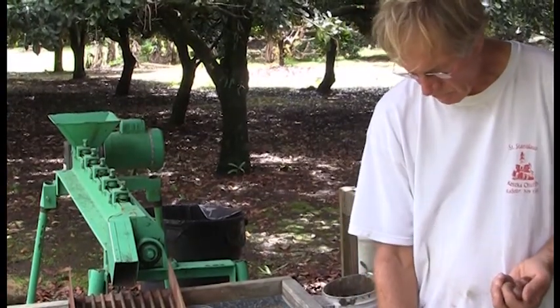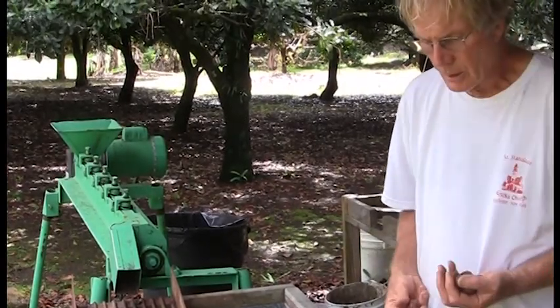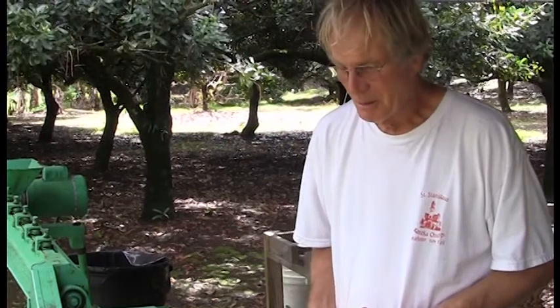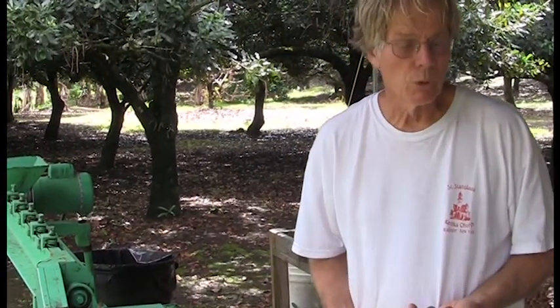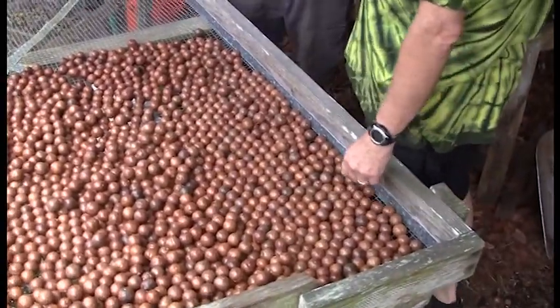These nuts will either end up in my stomach, or your stomach, or other friends and family, and then there are a few loyal customers. I'll give them that water bath.